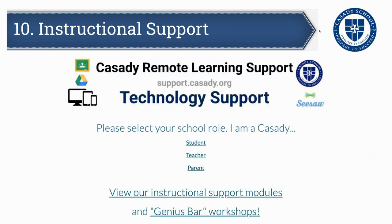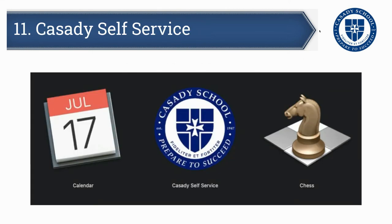A new feature added because of remote learning last spring is a rich array of instructional support resources. You can find those from MyCassidy by clicking on 'Technology Resources,' or you can go directly to support.cassidy.org. That site has a variety of resources for teachers, whether you're using Seesaw, Google Classroom, or something else.